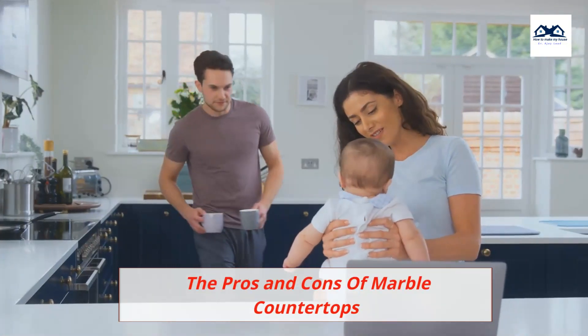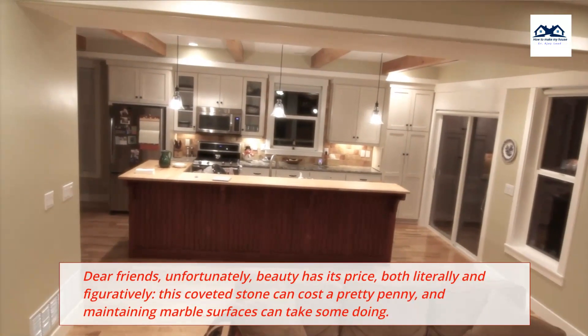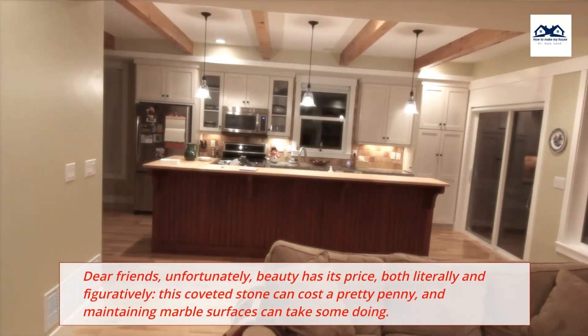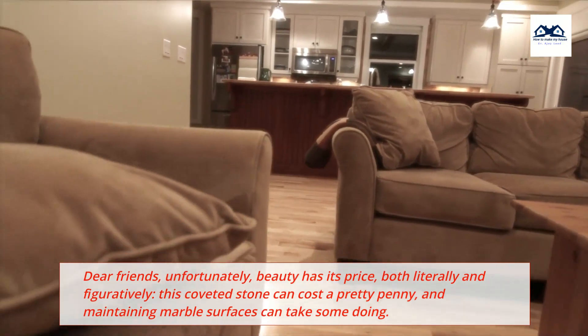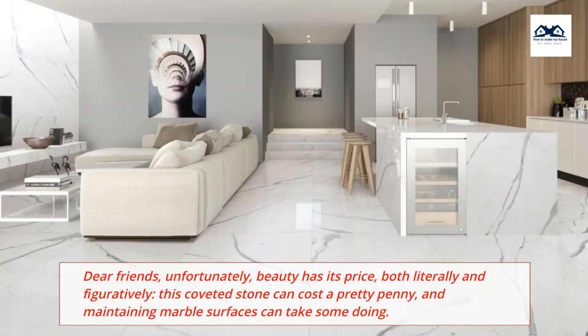The Pros and Cons of Marble Countertops. Unfortunately, beauty has its price — both literally and figuratively. This coveted stone can cost a pretty penny, and maintaining marble surfaces can take some doing.